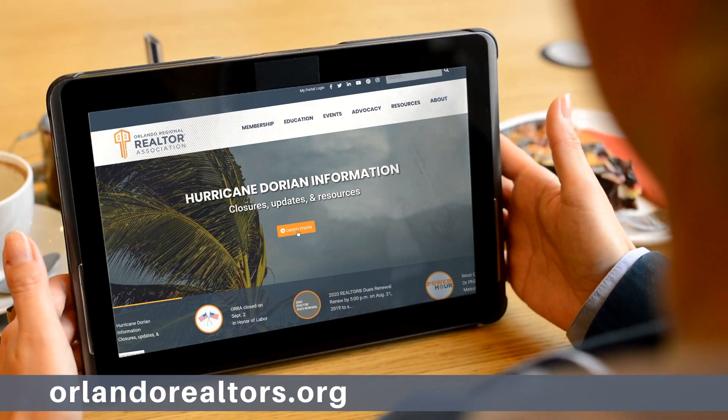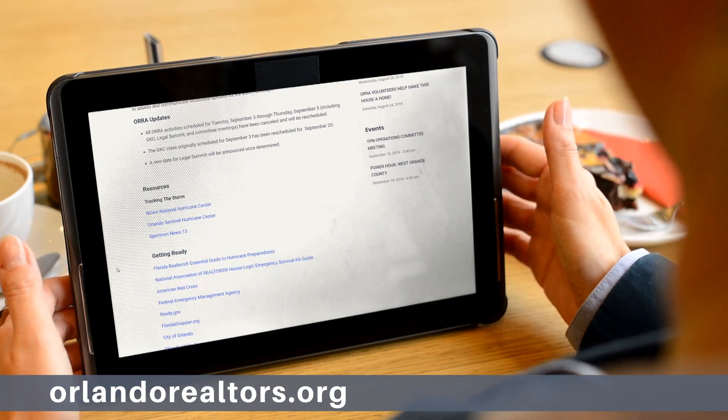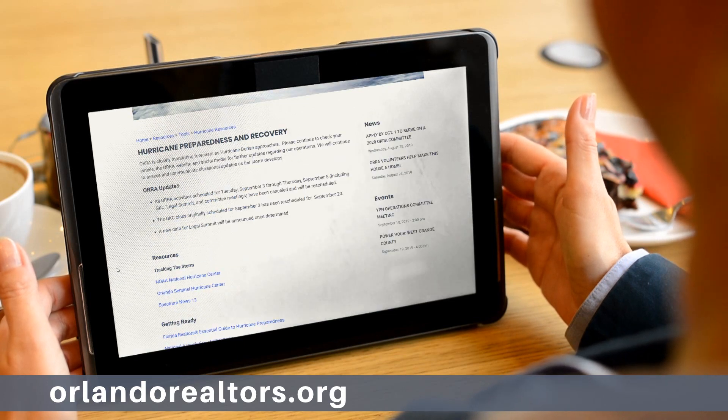First off, head over to OrlandoRealtors.org for hurricane tracking, preparing, and recovering resources. Use them yourself and share them with your clients, especially those who are experiencing their very first hurricane here with us in Florida.